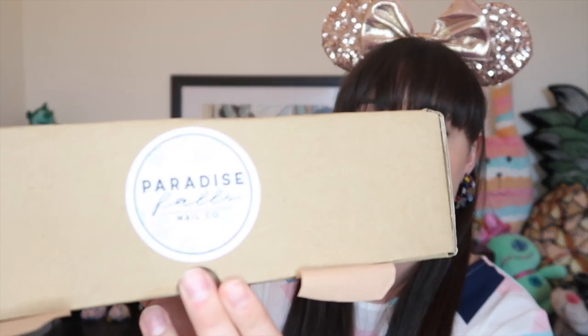I am a little bit late in opening this box — this is my April box but I received it a few weeks ago. I wanted to open it now because they'll be putting up their June boxes for sale this Wednesday. Usually on the first of each month they release their next set of boxes, so keep an eye on their Instagram, which I'll link in the description. I think this box was £25, and I've got this gorgeous little sticker on the front which says Paradise Falls Mail Company with some little paw prints in the background.